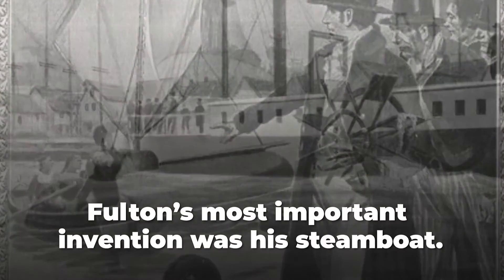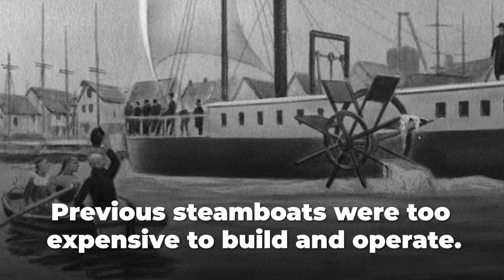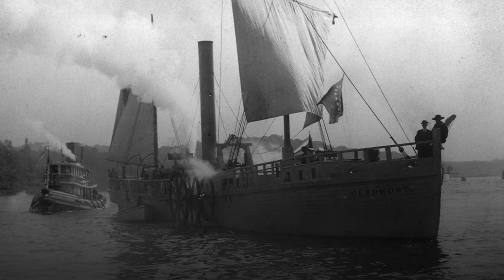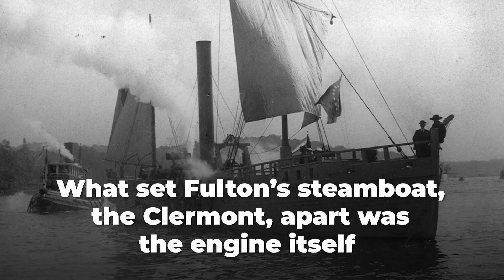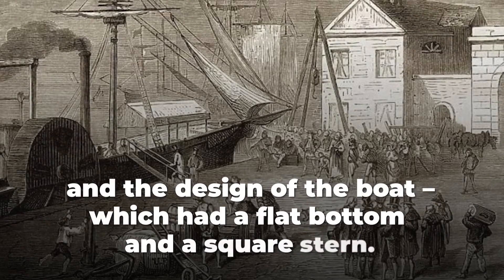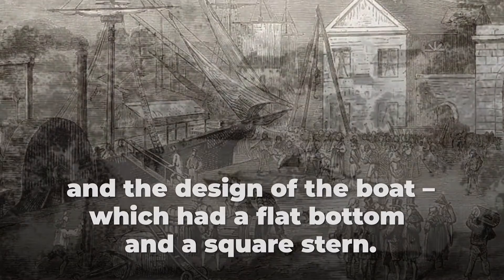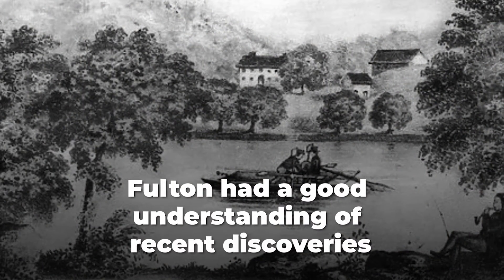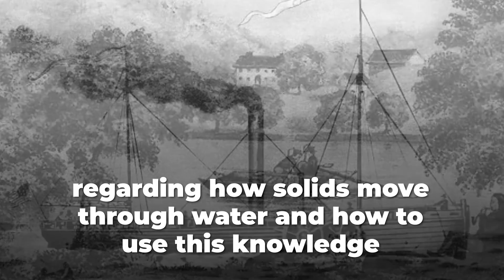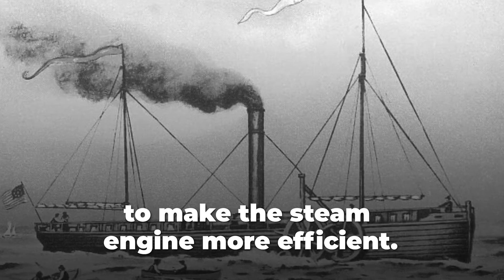But Fulton's most important invention was his steamboat. Previous steamboats were too expensive to build and operate. What set Fulton's steamboat, the Clermont, apart was the engine itself and the design of the boat, which had a flat bottom and a square stern. Fulton had a good understanding of recent discoveries regarding how solids move through water, and how to use this knowledge to make the steam engine more efficient.